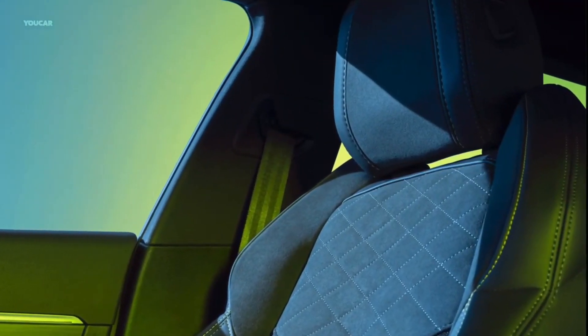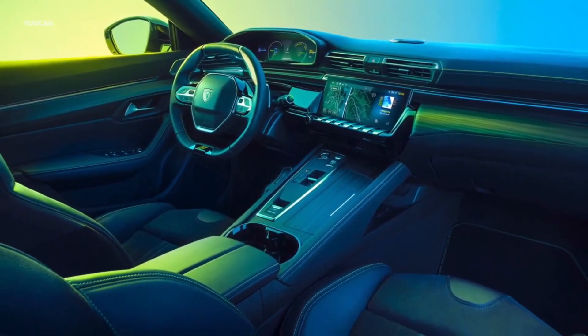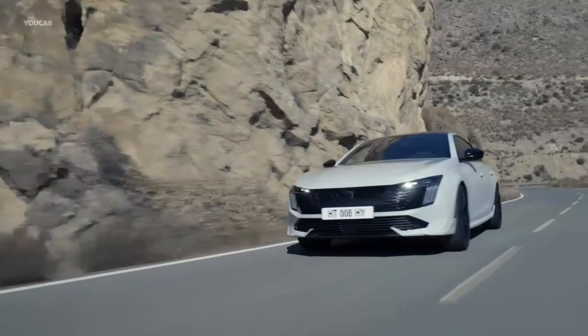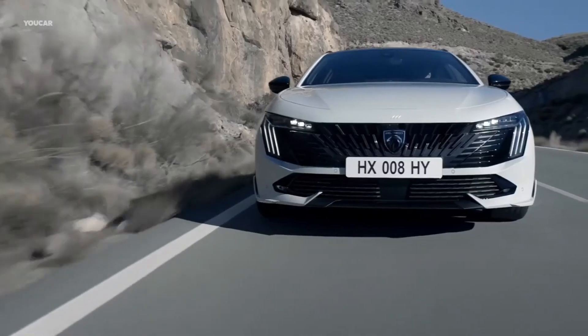Other novelties regarding the exterior include 16 to 18 inch wheels molded after those offered for the 408. Selenium gray represents the launch color while the GT has a two-tone paint with a black roof as standard. Regardless of color, all 2008s will get black side mirror caps.